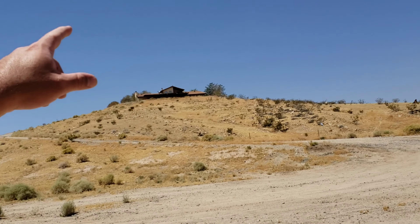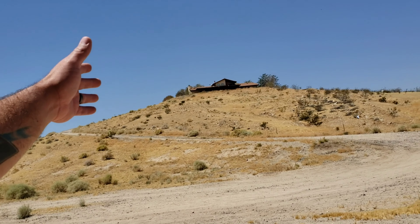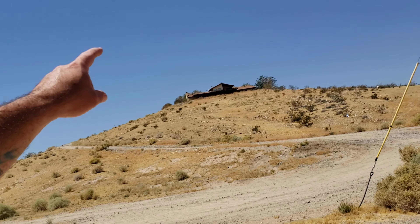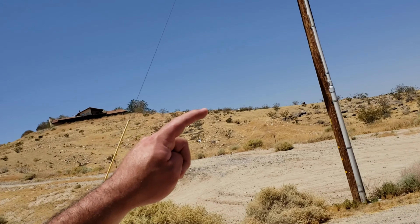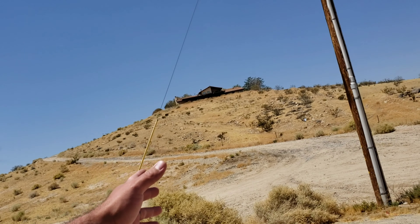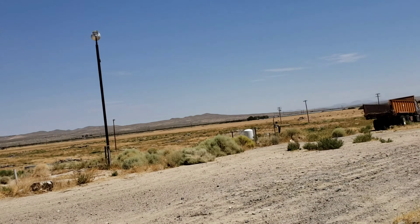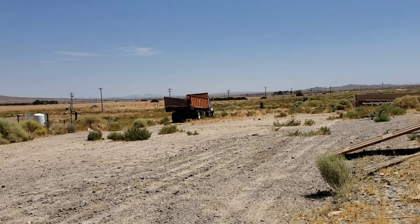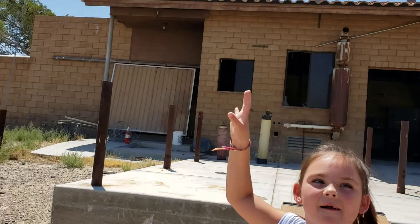I'm really intrigued about this house. If this video gets at least a hundred likes and a comment to go along with the like, I'll come back and explore that house. But first we've got to make sure the house is abandoned. Maybe I'll invite another YouTuber up here with me.